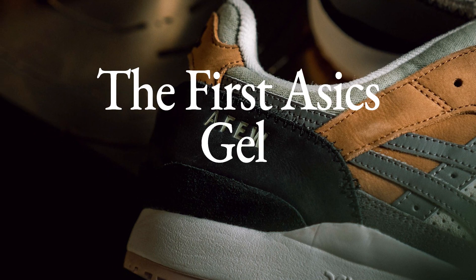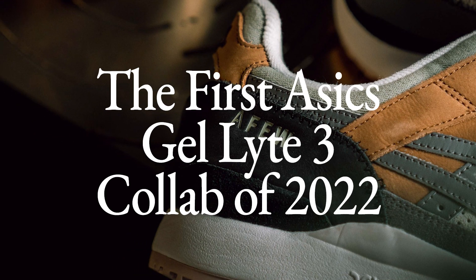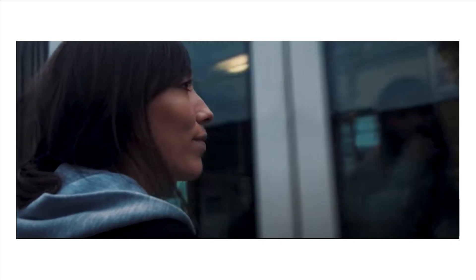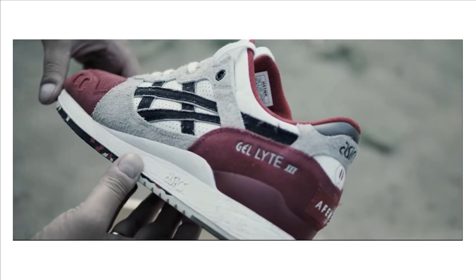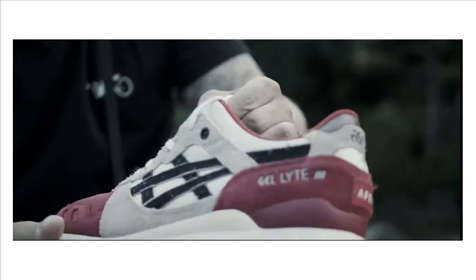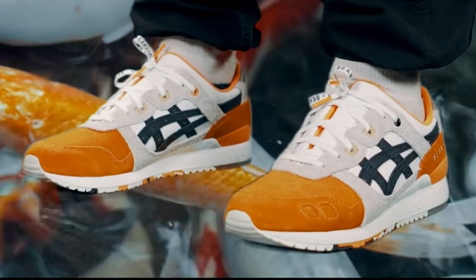Here's the rundown on the first Asics Gel Light 3 collab of 2022 with A Fuse Store, a Dusseldorf-based sneaker retailer who famously collabed with Asics on the original Red Koi, along with Beams on the orange version a few years later.